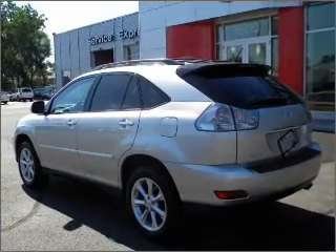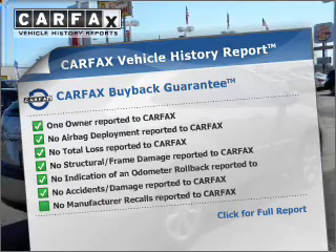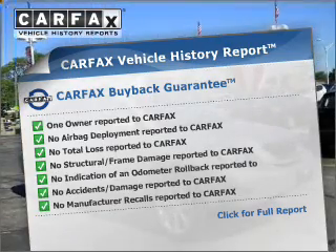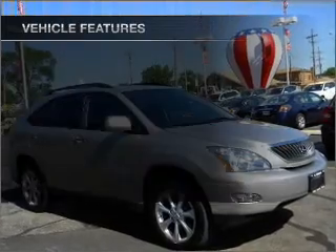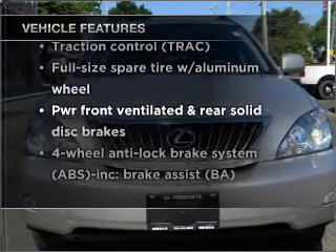This car has separate passenger temperature controls and an included Carfax Vehicle History Report, allowing you to purchase with confidence and the knowledge that your buy was a smart choice. And with these notable features, you won't want to miss out on the opportunity to own this amazing ride.